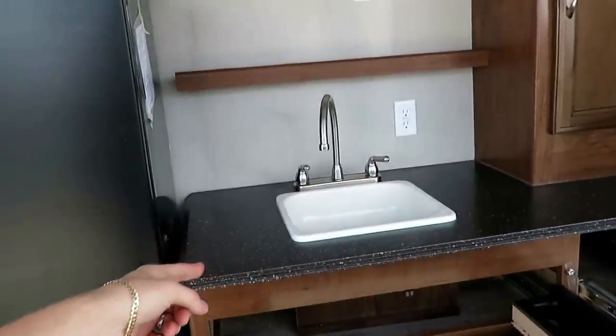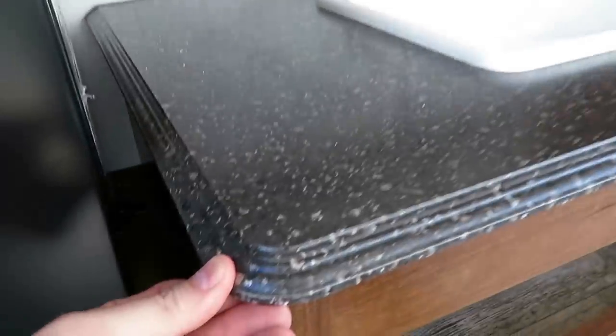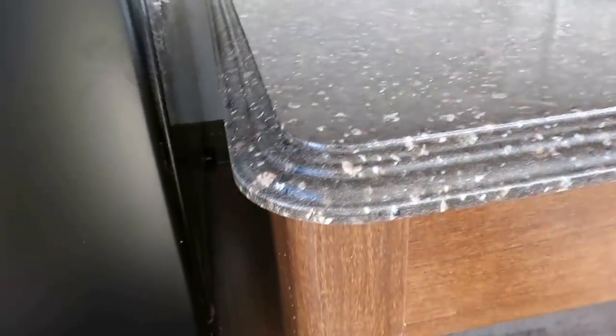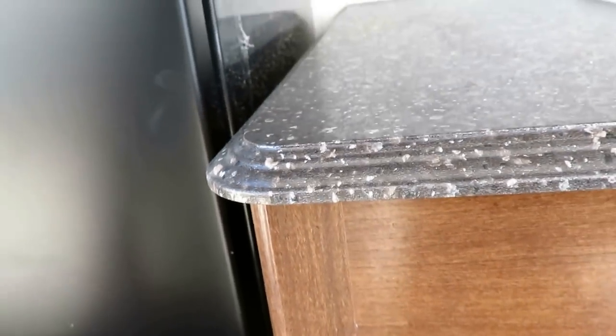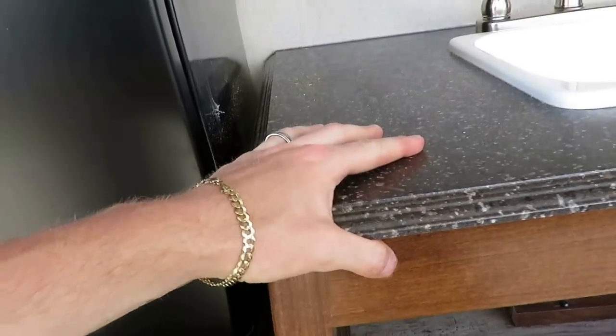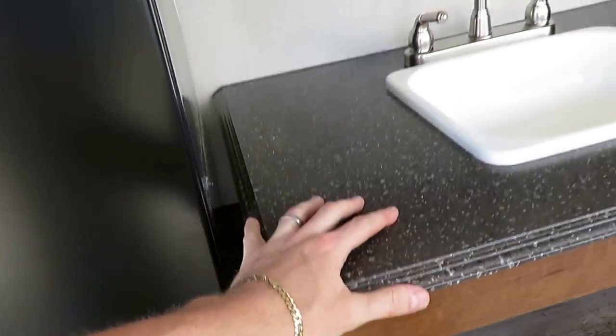The sink connects to the water heater, so you do get hot and cold water there. All of the countertops in the Freedom Express are always a pressed, molded, sealed-edge countertop so that water cannot penetrate. If it's humid outside, it's not going to cause this to swell up and fail on you.